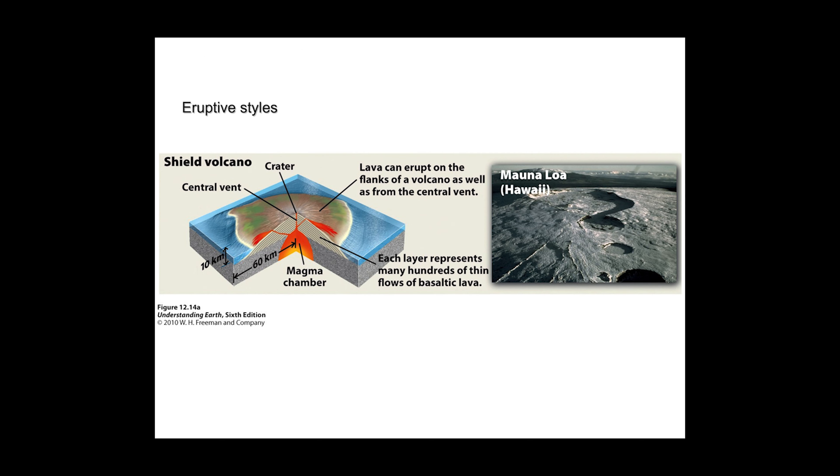Here we have the shield volcano of Mauna Loa — the largest mountain in the world if you go from the base of the Pacific Ocean to the top where the meteorological station is located. With these volcanoes, we have a central vent and side vents, all of which can be active at the same time or at different times. The result is a very broad plain of basalt spreading out over the Pacific floor.